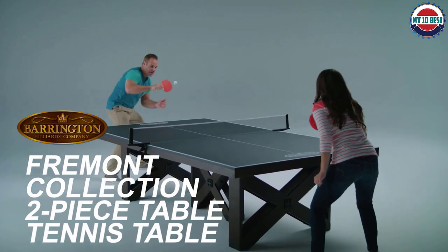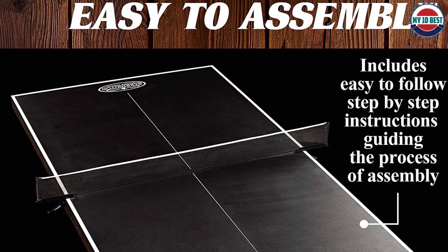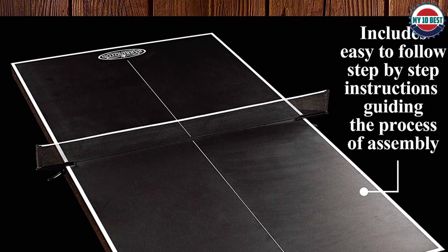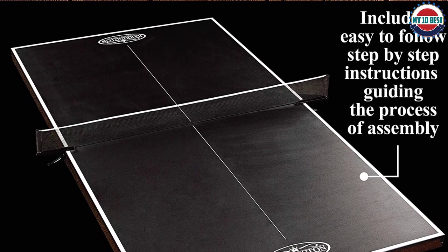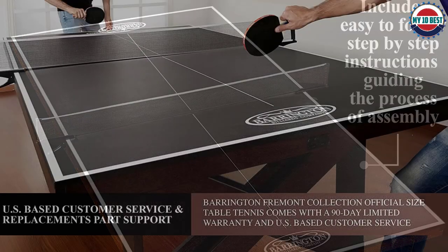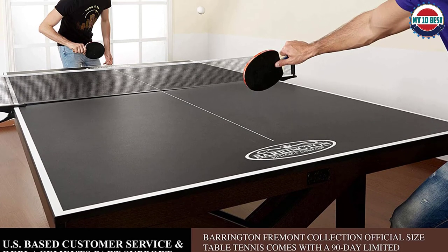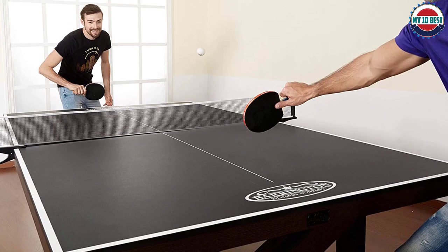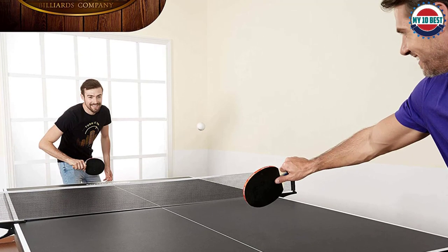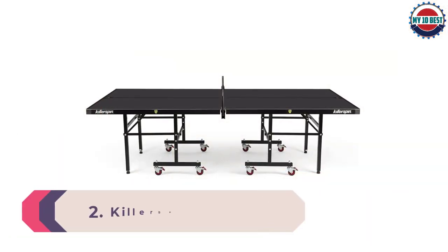The Barrington wins the style award from all the tables we've reviewed, hands down. But aside from its good looks, the table is built to last and provides decent gameplay. It comes with an 18-millimeter tabletop that ensures a smooth and consistent ball bounce. It doesn't play as quickly as some higher-end tables, however it supports spin shots quite well. You'll also find a tournament-grade net included, but no storage options for your paddle or balls.